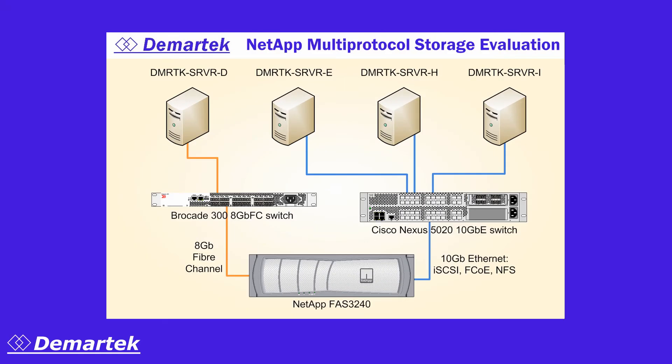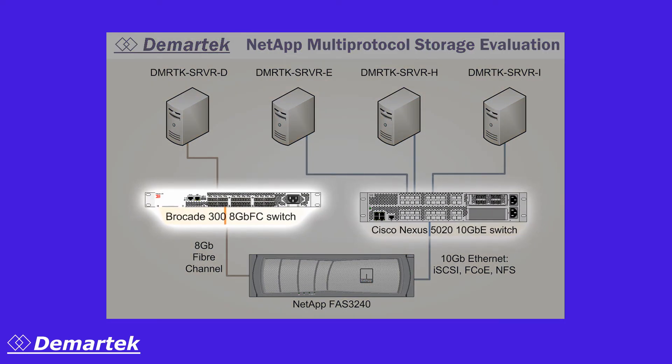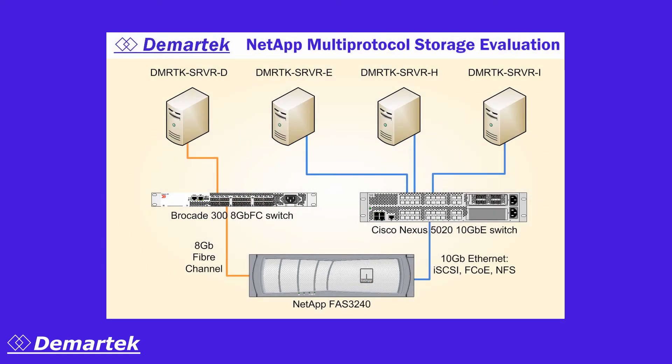To demonstrate its capacity to handle a fully mixed environment, we connected it to both our 10 gigabit Ethernet and our 8 gigabit Fiber Channel networks. We applied some heavy workloads to see how well the storage system could keep up with the line rates of both networks simultaneously.